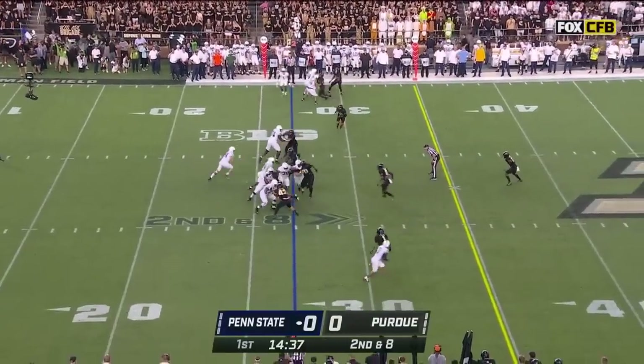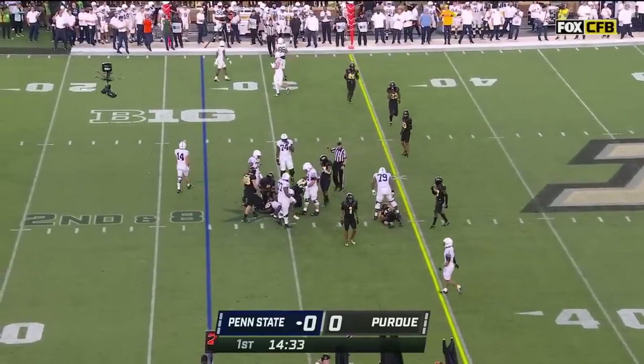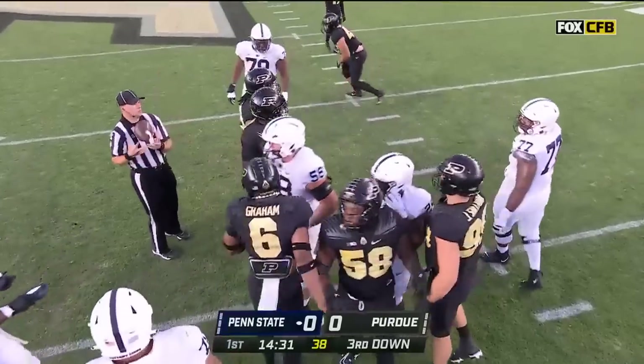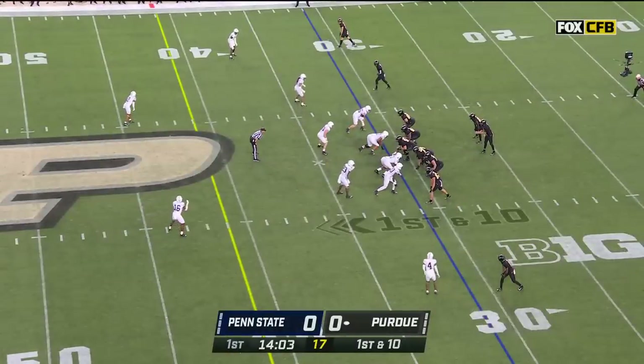Gain of two. Second down and eight at the 27. Another handoff for the Nittany Lions and it's Keevan Lee — they really want to establish the run. He has continued to work and has worked himself into one of the better quarterbacks in the sport.